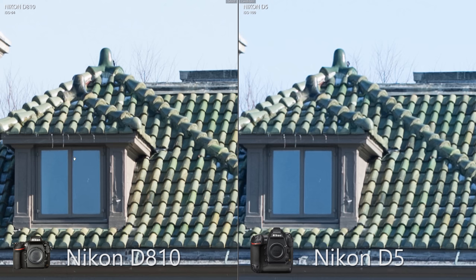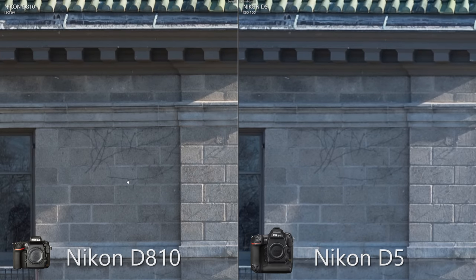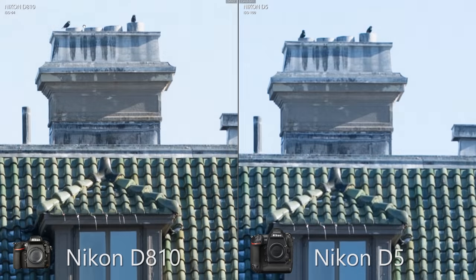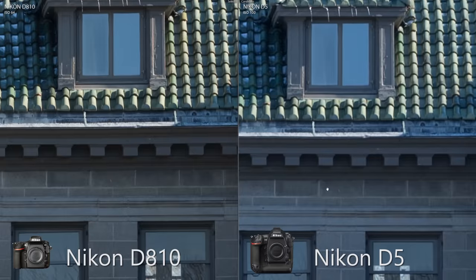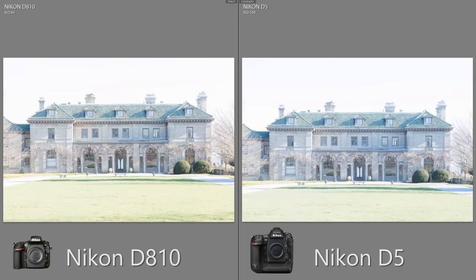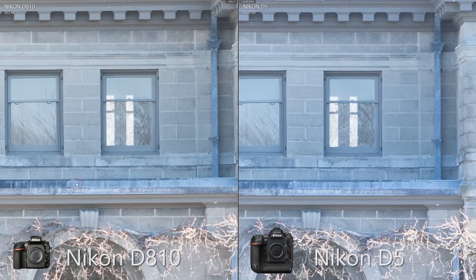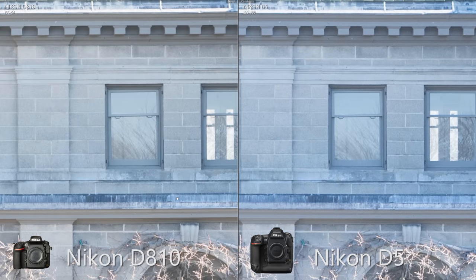When two cameras have different megapixel counts, the most fair way to compare the detail they capture is to scale both images up to the higher resolution. As you might expect, the D810's 36 megapixels capture far more detail — being cheaper, smaller, and lighter helps too. Increasing the exposure by two stops in post and scaling the raw images down to the D5's resolution, we see cleaner recovered shadows from the D810.